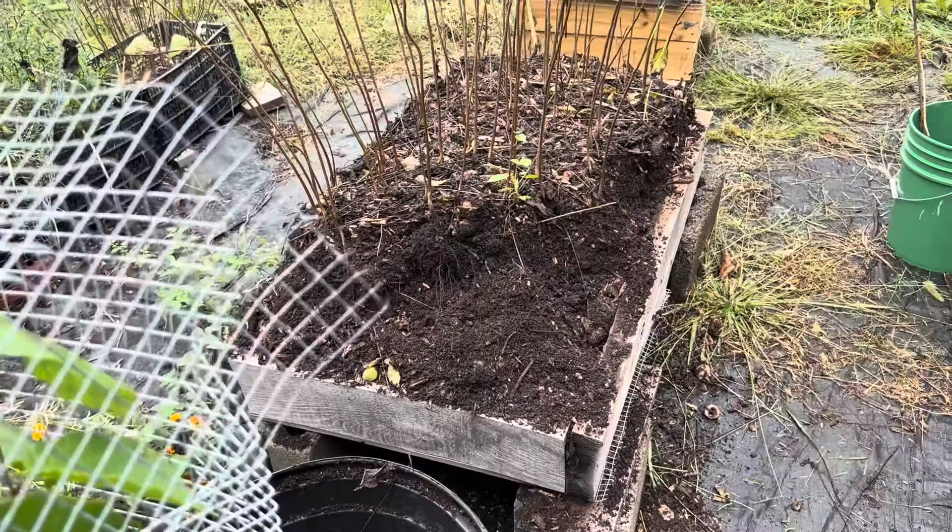They came and checked out the nursery and were excited to see a lot of the stuff going on here. It was positive to hear that they're seeing more backyard nurseries set up with air pruning beds. That's what I want — I want to see this movement grow, with more small community-scale nurseries popping up and distributing trees. We've got a lot of places that could be filled with native plants.